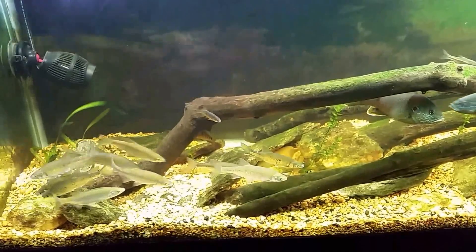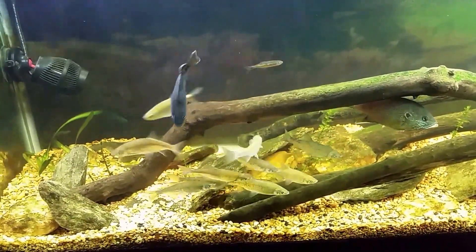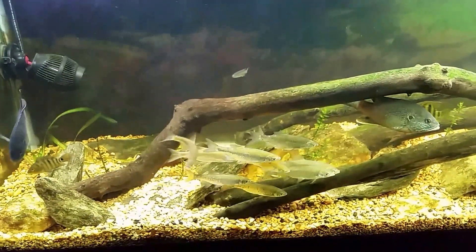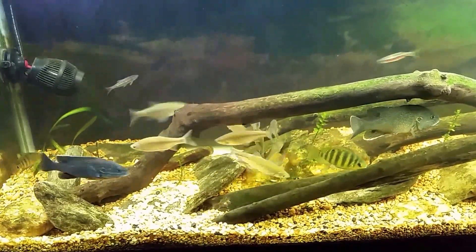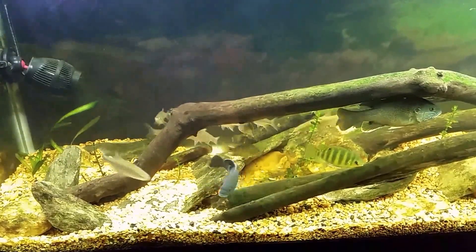Alright everybody, it is Friday evening about eight o'clock. I just got in from a little outing out at the reservoir, and today I took my little dip net with me and collected up a bunch of tadpoles — forgot what they were called for a moment. I collected a bunch last week and poured them into the tank.